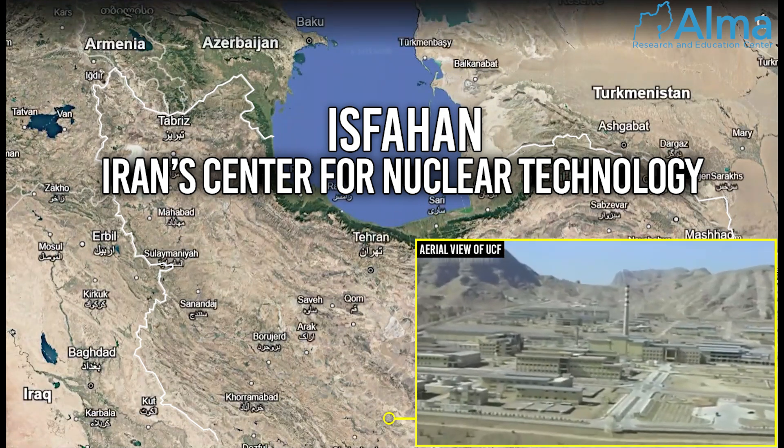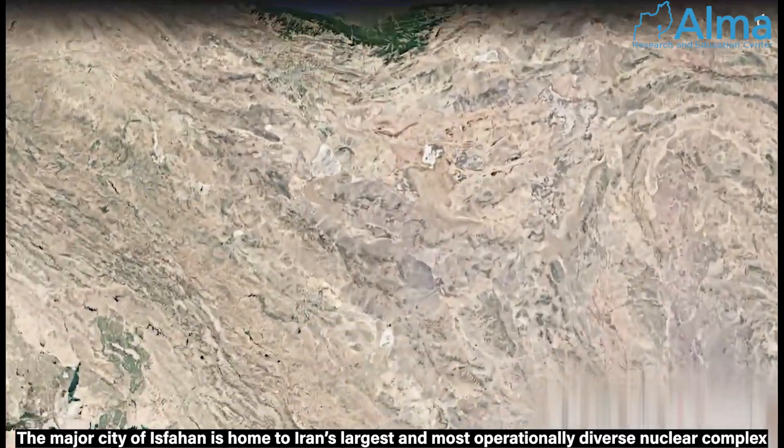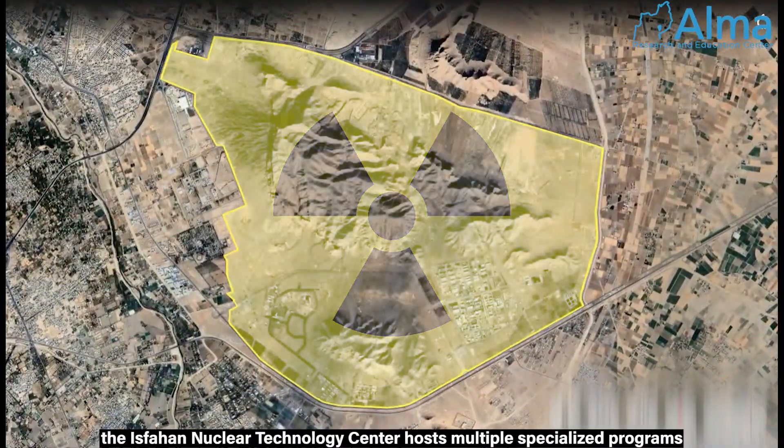Isfahan, Iran's Center for Nuclear Technology. The major city of Isfahan is home to Iran's largest and most operationally diverse nuclear complex. Unlike Iran's other nuclear sites, the Isfahan Center for Nuclear Technology hosts multiple specialized programs.